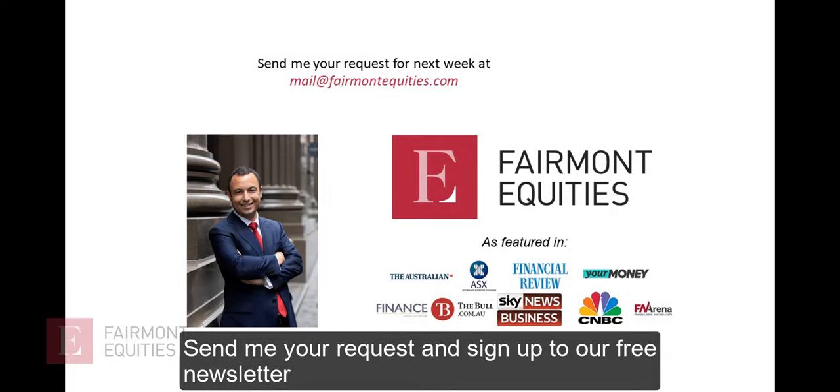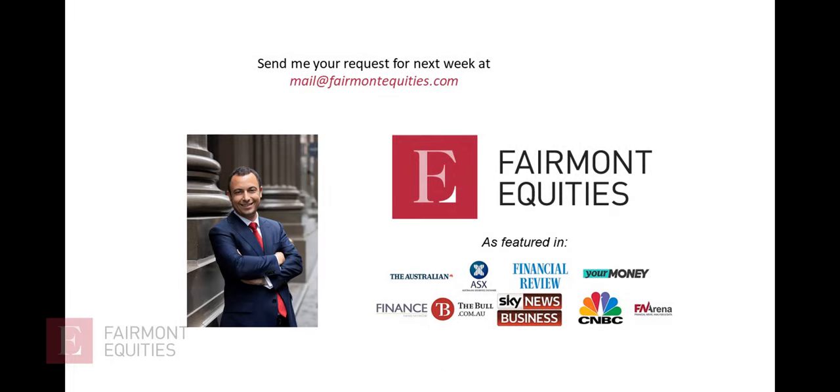Okay, well that's all for this week. If you have a request, send it through and I'll try to include your stock next Thursday.